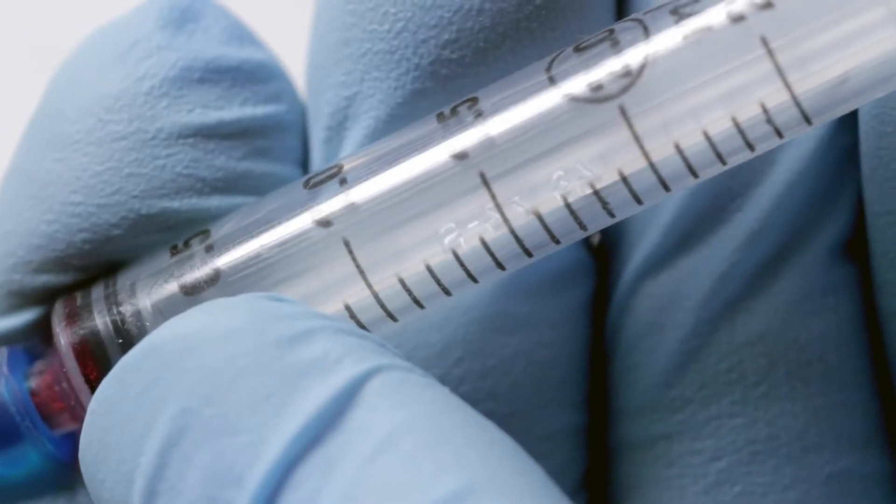The next time you visit the doctor, they may not need a vial of your blood. Just a sample of your spit may do the trick. Saliva is very rich — it has lots of different chemistries inside, and you can tell a lot about someone's physiology based on just a simple saliva measurement.